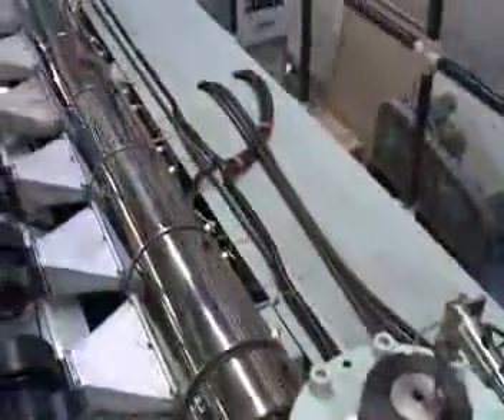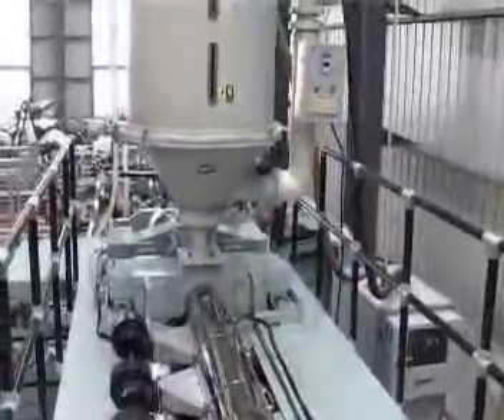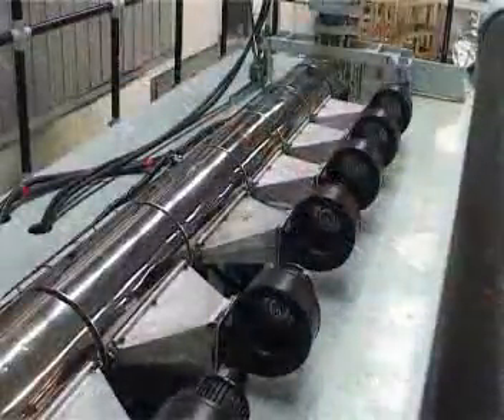The machine is designed with reference to the characteristics of PC plastics. The high-efficiency plasticizing and air-discharging screw assures thorough plasticization of products and is free from any deformation.